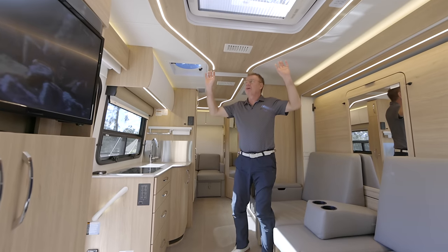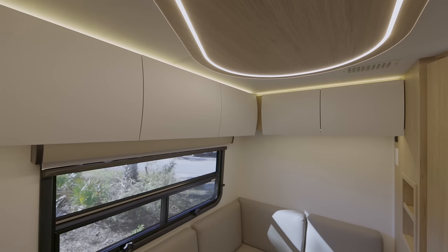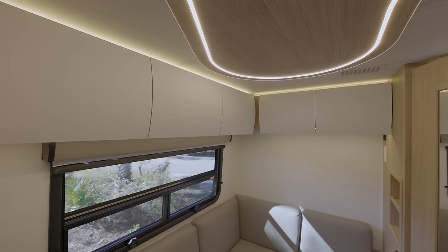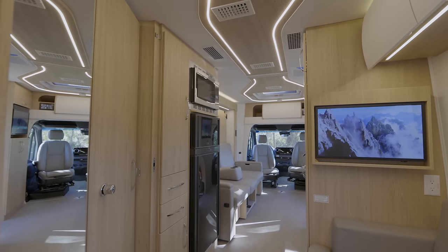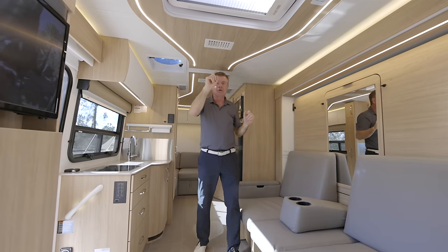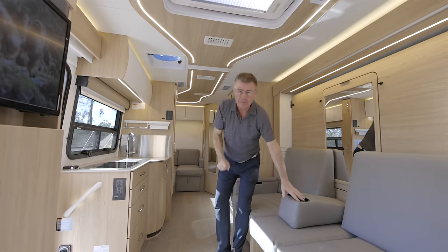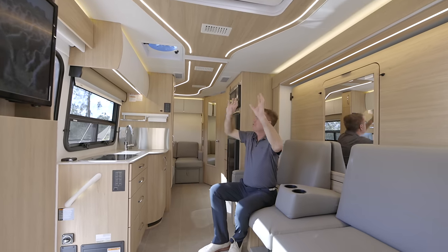Brand new LED lighting throughout the entire motorhome — look how beautiful this is, soft light, absolutely fantastic. Of course, ducted air conditioning through the entire motorhome, which is very important. We also have a 16,000 BTU furnace with a heat pump. The new lighting up in the roof makes the motorhome look absolutely fantastic.